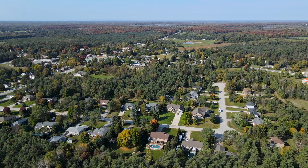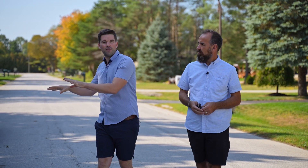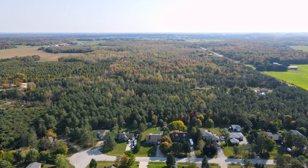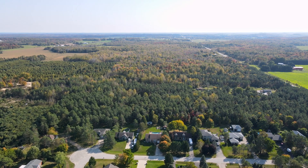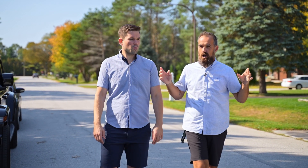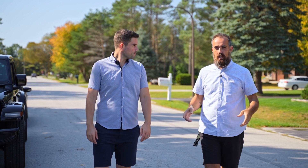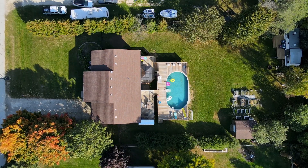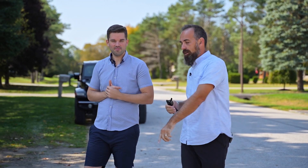We're close to Sauble Beach, Wiarton, Owen Sound, and you're on a little side street just off the main highway. You're close to Tim Hortons and the elementary school. I love driving down this street here. It's an executive level neighborhood, a dead-end street, with all lots being large — about half an acre each. You come down and really appreciate how well cared for this space is. This home was built to accommodate a large and growing family, with tons of outdoor room to enjoy all that the area has to offer.